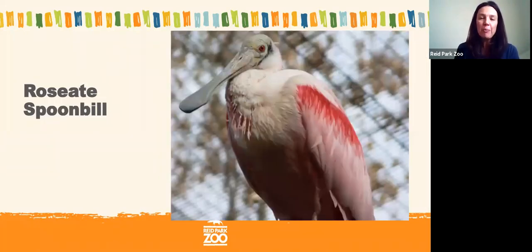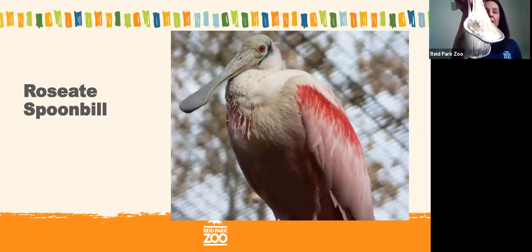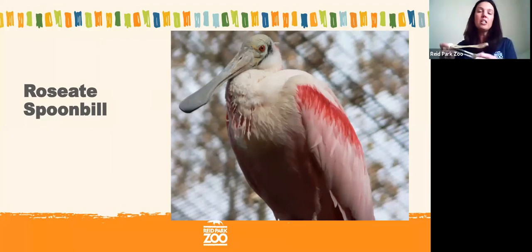The next animal, also a filter feeder, is the roseate spoonbill. I actually have a model of one of their skulls — a replica made out of plastic. You can see it looks very much like a spoon. They use their beak like a spoon to suck in all that water and keep all those crustaceans on the inside of their bill so they can swallow.